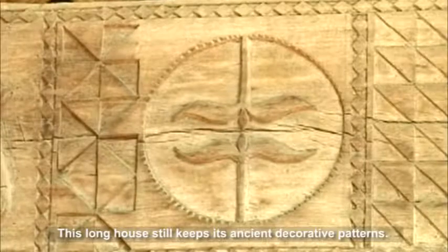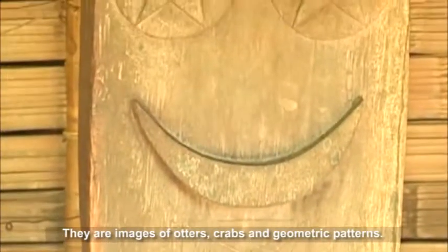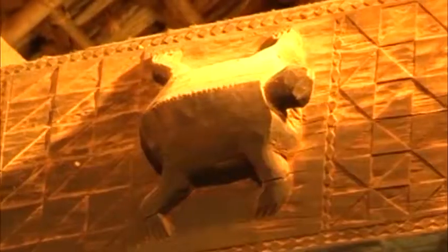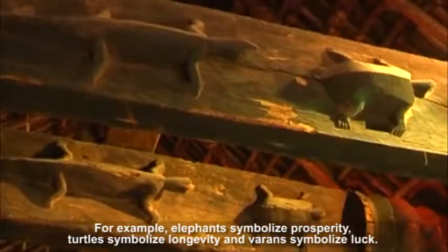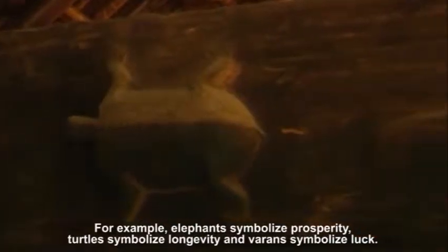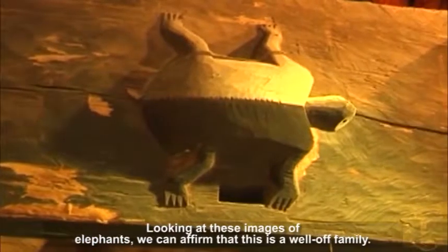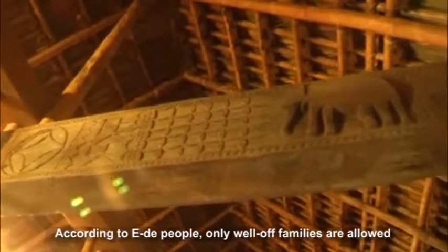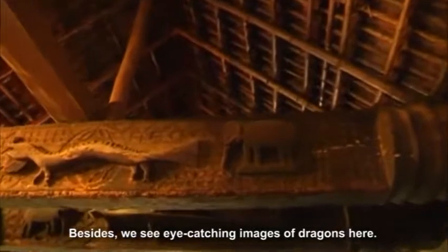This long house still keeps its ancient decorative patterns — images of otters, crabs and geometric patterns. Interestingly, these decorative patterns have their own meanings. For example, elephants symbolize prosperity, turtles symbolize longevity and varans symbolize luck. Looking at these images of elephants, we can affirm that this is a well-off family. According to Ida people, only well-off families are allowed to carve these images in their houses. Besides, there are also eye-catching images of dragons.